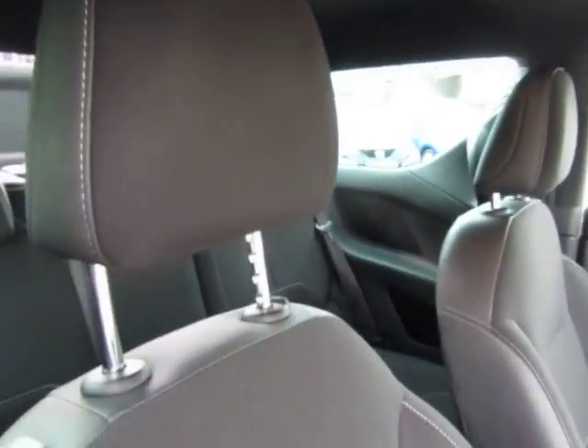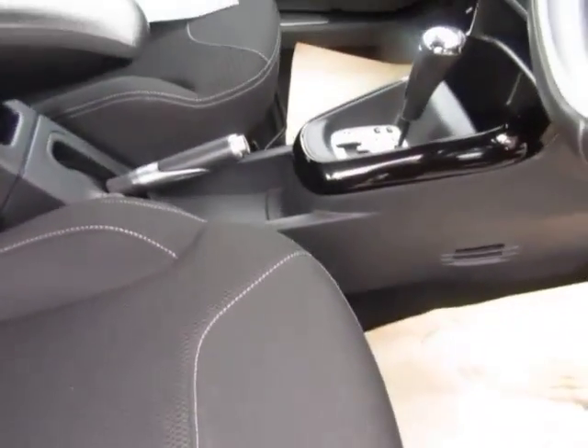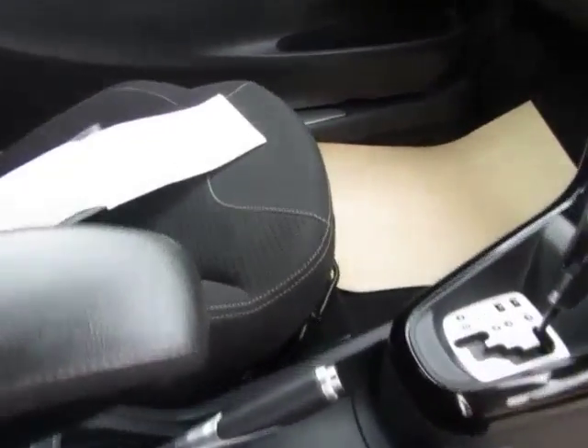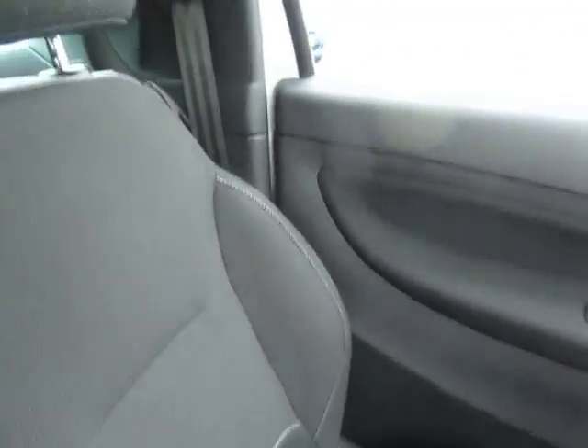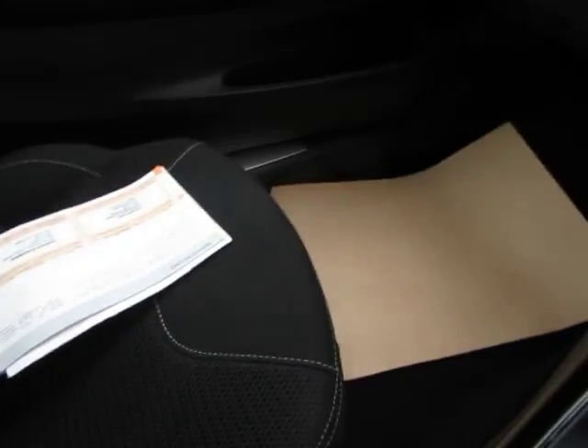No smells. Everything's fine. No pets. That's got the history there, two keys with the car.